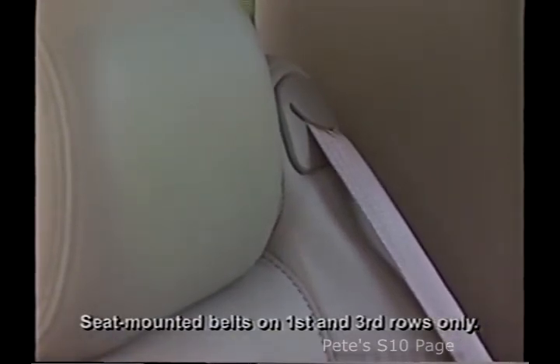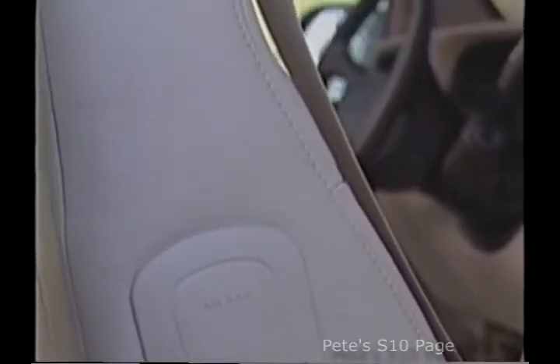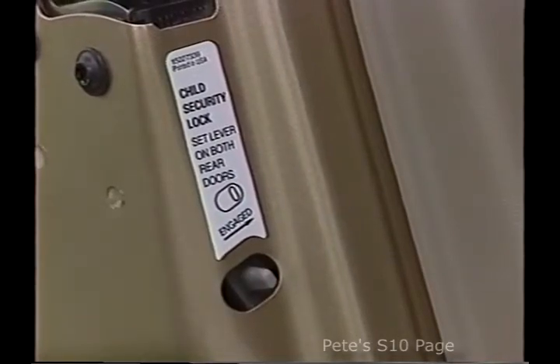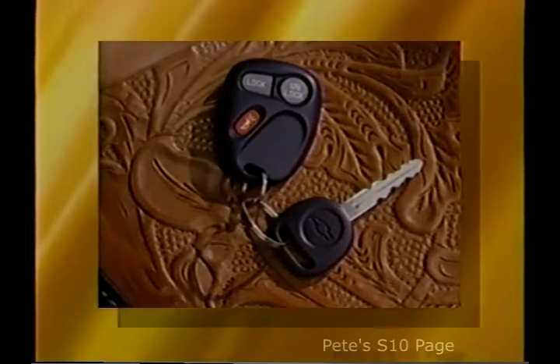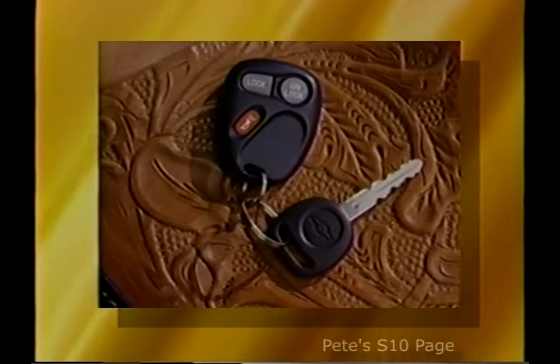Front driver and passenger airbags are standard, as are innovative front seat side impact airbags. Like the safety belts, the side impact airbags are seat-mounted so they stay in a consistent position with respect to the seat occupant, no matter what position the seat is in. Suburban also has rear door child safety locks, and the PassLock 2 theft deterrent system is standard on LS and LT models. If someone tries to force entry into the vehicle, PassLock sounds the horn and flashes the lights for two minutes. The system is easily armed by pushing the lock button on the remote keyless entry key fob.